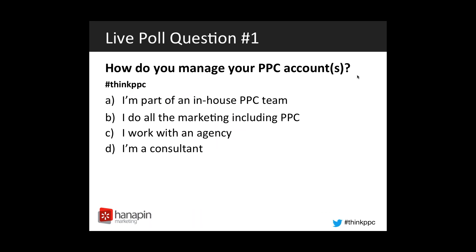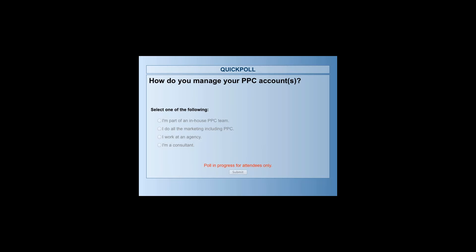First we're going to start with a live poll question. Our question for today is: how do you manage your PPC accounts? Do you A, work as part of an in-house team; B, do all the marketing including PPC; C, work at an agency; or D, are you a consultant yourself?